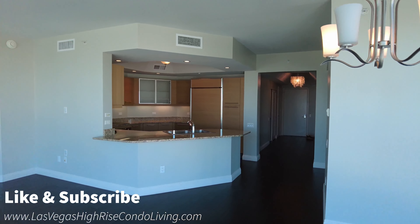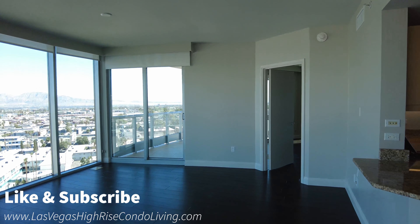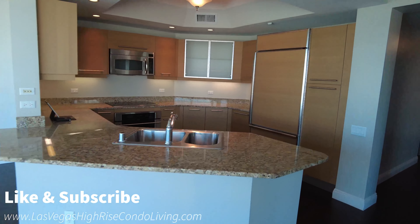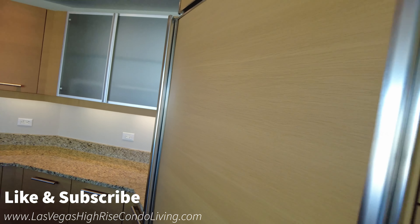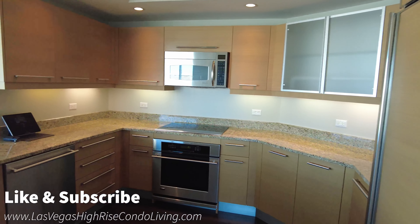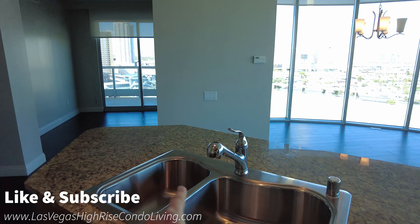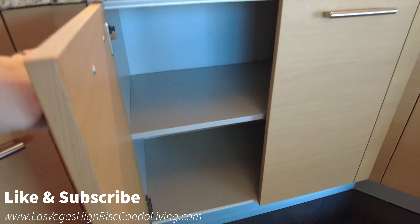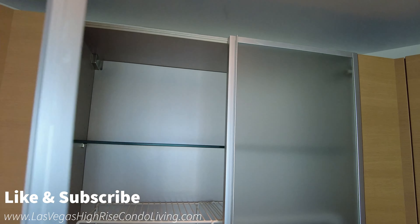I want to walk through the living room — this is the most desirable two-bedroom floor plan you can get in Turnberry Towers. The kitchen has an eat-up counter, so you can put a few chairs here and have a nice breakfast, dinner, anything regarding eating. I love the cabinetry and how they've done this in all the units. They have matched the fridge — a very nice high-end fridge — with all the cabinetry. This unit looks very, very well taken care of.